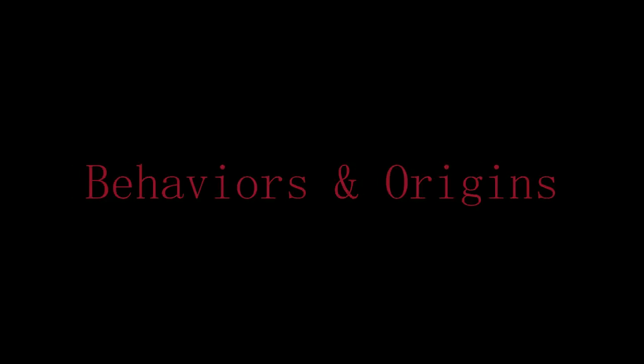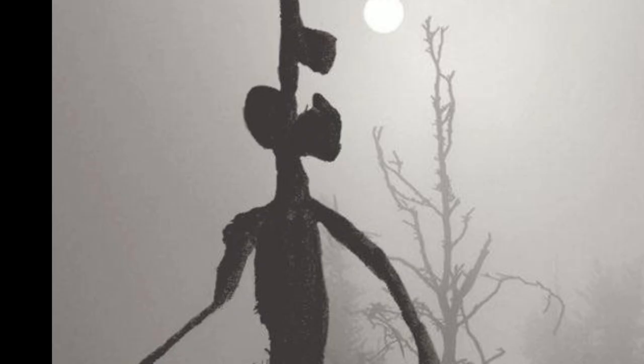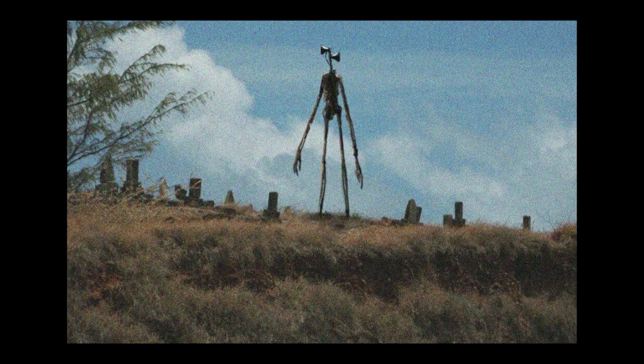Behaviors and Origins. Siren Head is normally found in rural towns that are out in the middle of nowhere — the sticks, the boonies, the boondocks, whatever you call it. It was first sighted in the Arizona desert of 1966, when a family that was actually on a vacation took the first known picture of Siren Head.